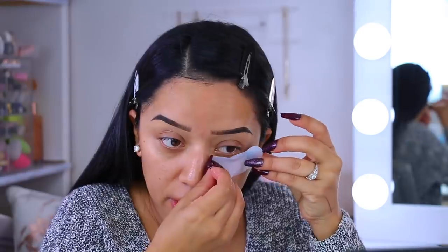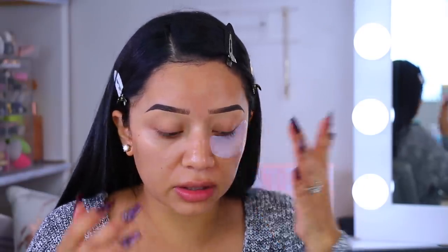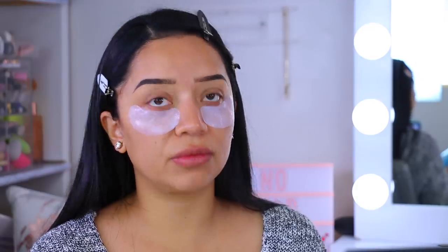Another product I've been really loving are the Sephora cucumber eye masks. They're a little bit dirty because I have so many backups of these. You guys know I struggle with insomnia and I'm a very light sleeper, so any little noise wakes me up. These little eye masks really help to de-puff the eyes.